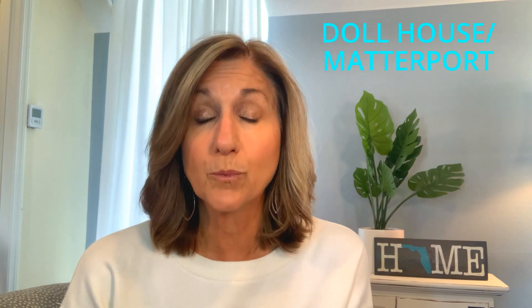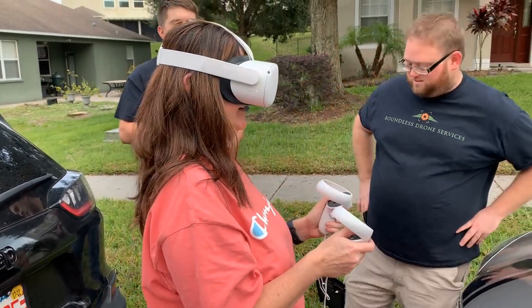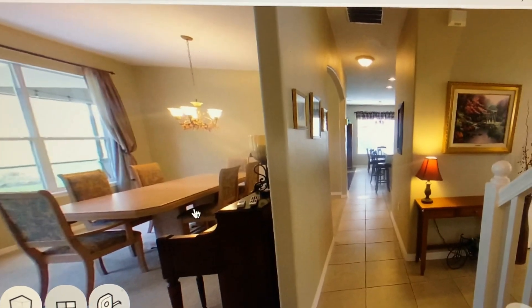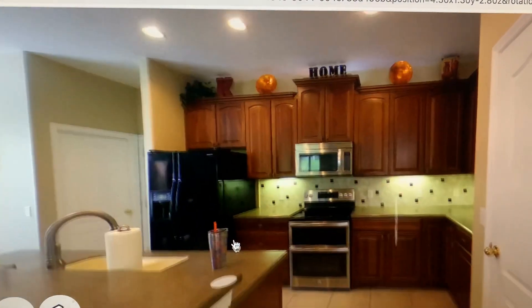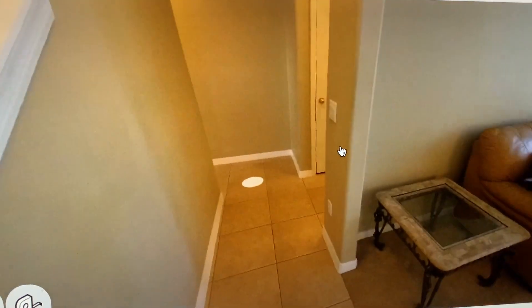The third thing we do is what's called a dollhouse or Matterport — a virtual walkthrough of the home. You can use virtual goggles, or just look at it on your computer screen. It clicks through each room and you can look up, down, left, or right. You click forward and it takes you straight to the next room, so it's actually like being in the home. This is really helpful for people virtually shopping from out of state — maybe moving here from California or New York — so they can get an idea of what it looks like inside.